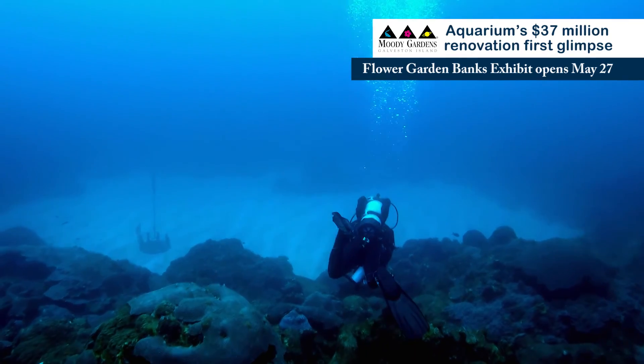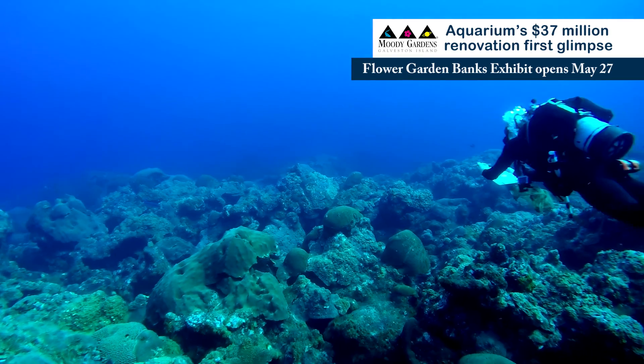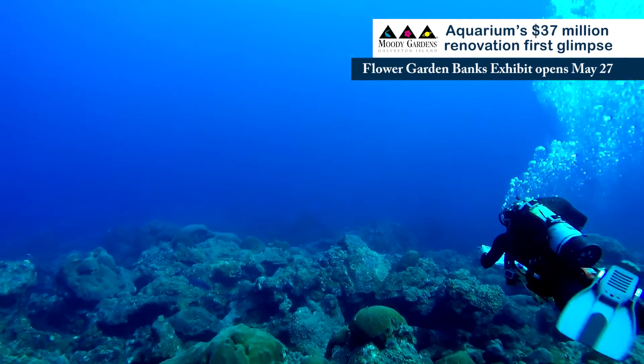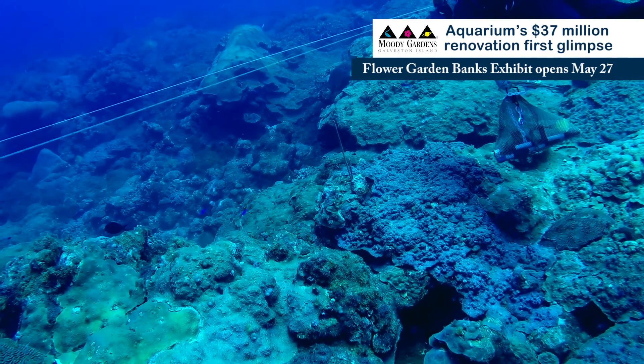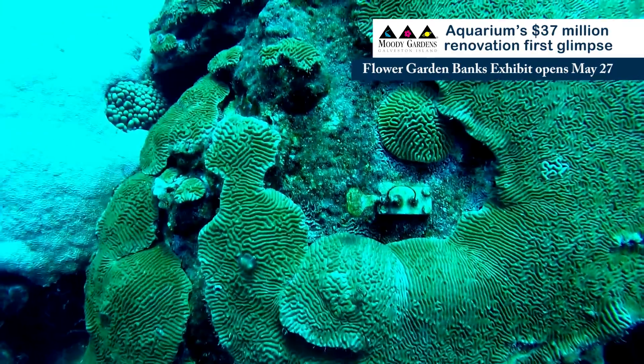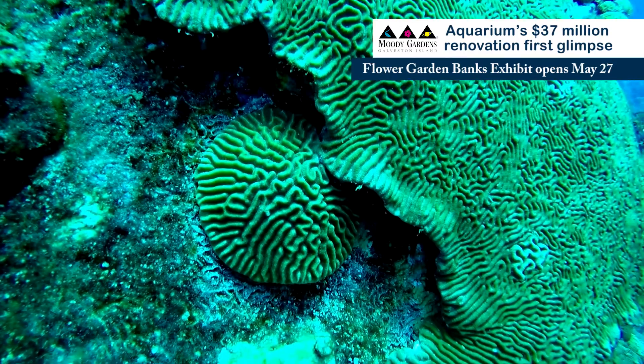We've included the Flower Garden Banks focus in our aquarium renovations because it's a very unique component to the Gulf of Mexico just off of our shoreline here. We also have a long established relationship with the Flower Garden Banks National Marine Sanctuary, which protects the coral reef systems that exist in the Gulf and provides a public showcase for this unique ecosystem.